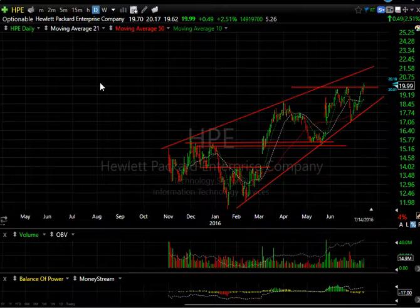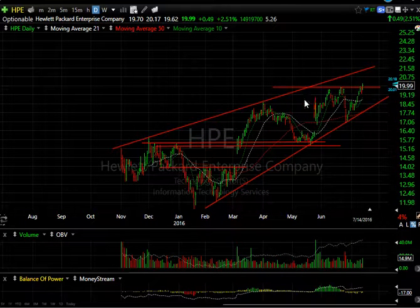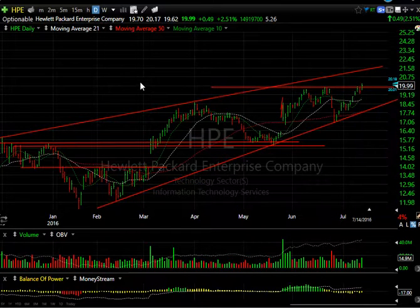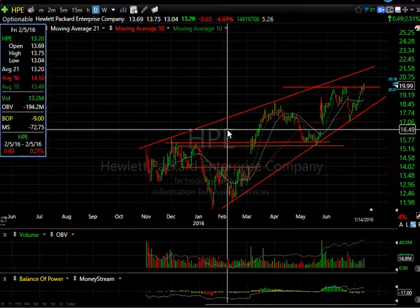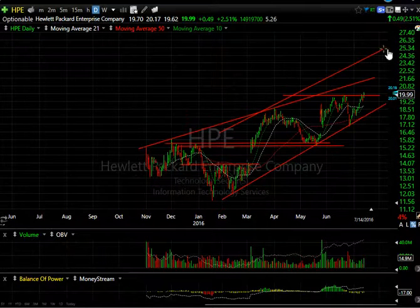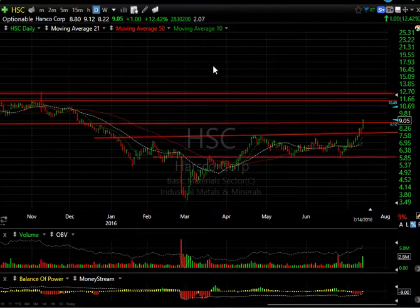HPE — Hewlett-Packard Enterprises, the spinoff from HPQ — has been strong since the low in January when it was down around 11. It's subsequently nearly doubled. The reason I'm highlighting this today is the breakout above the double top into new post-IPO territory. I'm looking for a quick move towards 21.50. However, if the channel becomes more parallel, this may very well make it through the mid-20s. There are 5.25 days to cover on HPE.